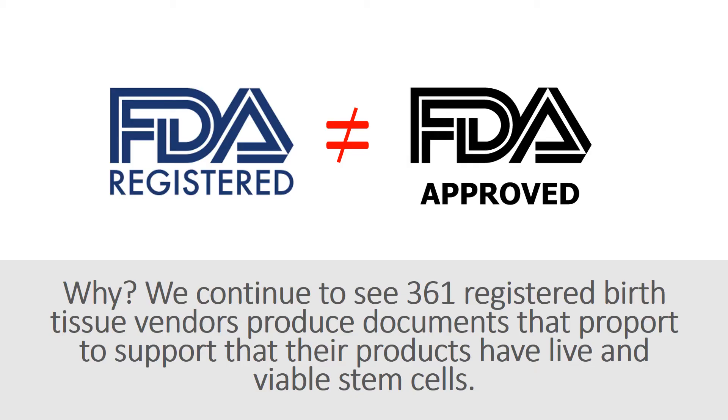First thing you need to recognize is that FDA registered does not equal FDA approved. Simply put, FDA registered is an online process for a 361 tissue where you just basically go on, pay your money, register it, and give them information. FDA approved is a drug process with three-phase clinical trials, which costs a couple hundred million dollars over a number of years. So all of these birth tissues are FDA registered, and yet they're claiming to have live viable cells, which is technically not appropriate because if they have live viable cells, they have to be FDA approved.